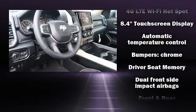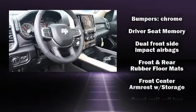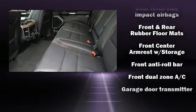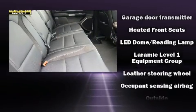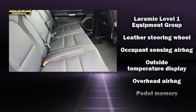Safety equipment has been integrated throughout, including head curtain airbags, traction control, brake assist, and a security system.